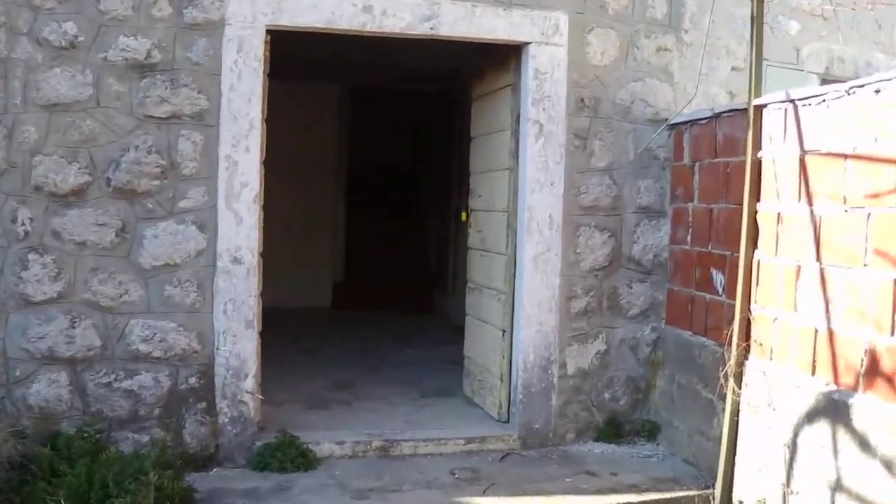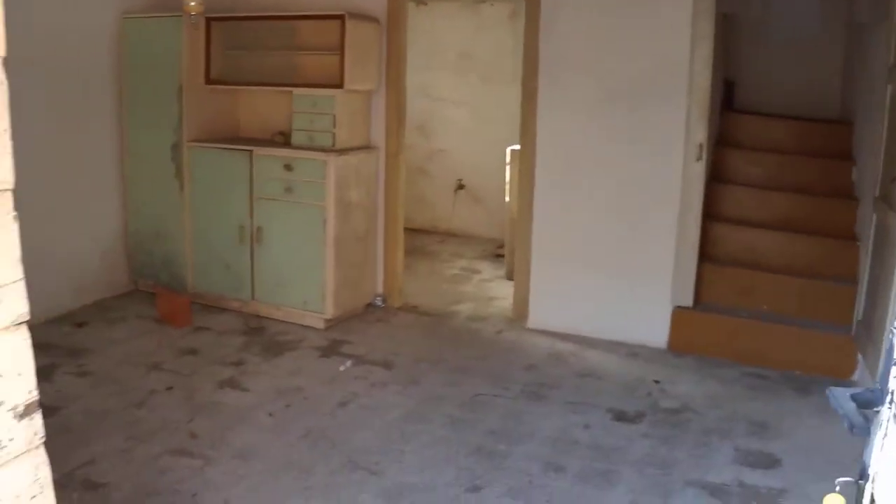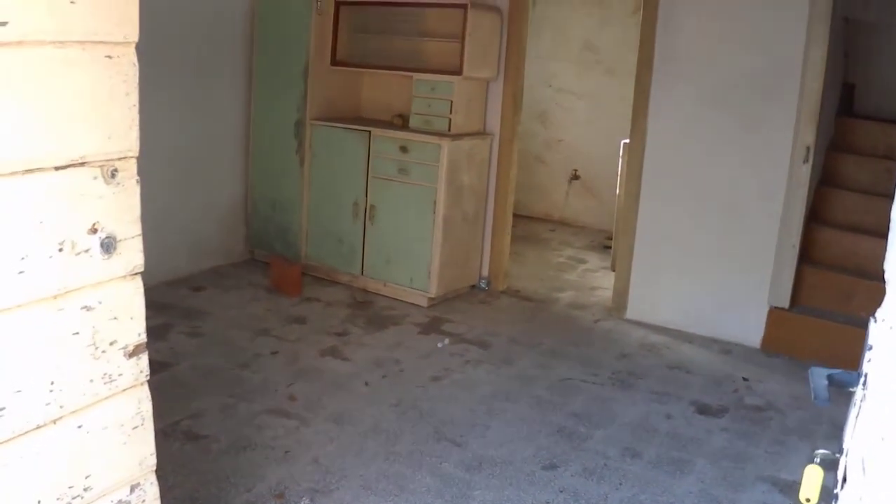I'm going to give you a walkthrough the house. Walking through these double doors, you enter into the living area and kitchen area.